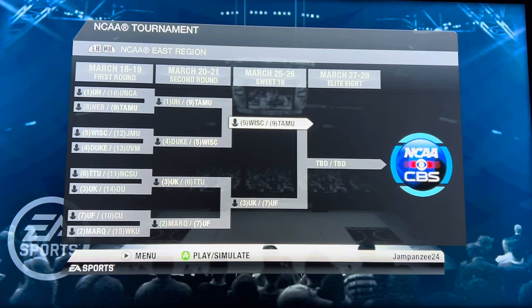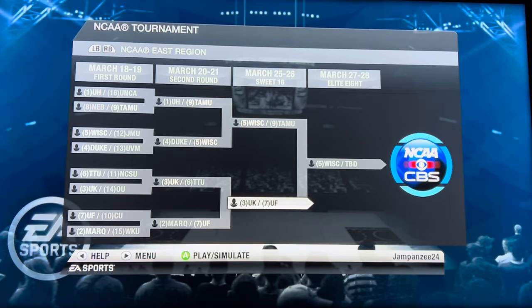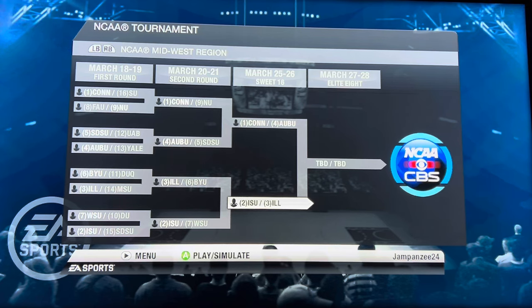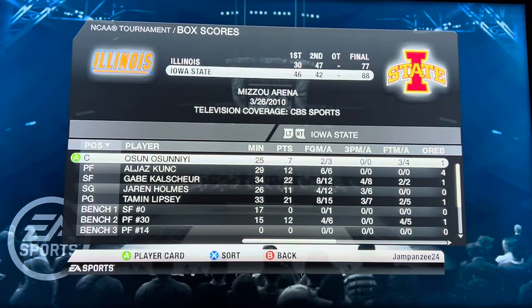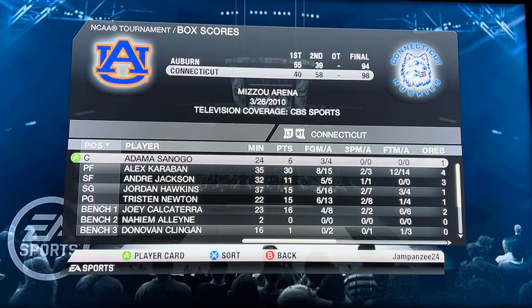Wisconsin versus Texas A&M — can the Aggies continue their hot run? They cannot. Wisconsin beats them 91 to 56. Then Kentucky versus Florida in an SEC battle — Kentucky advances 101 to 72. Iowa State versus Illinois — it really sucks these two have to meet in the Sweet 16, but Iowa State advances 88 to 77. UConn versus Auburn — UConn wins a close one 98 to 94, coming back from down 15 at the half.